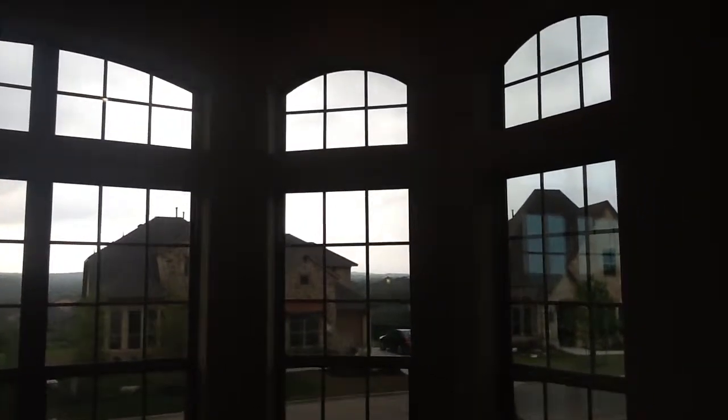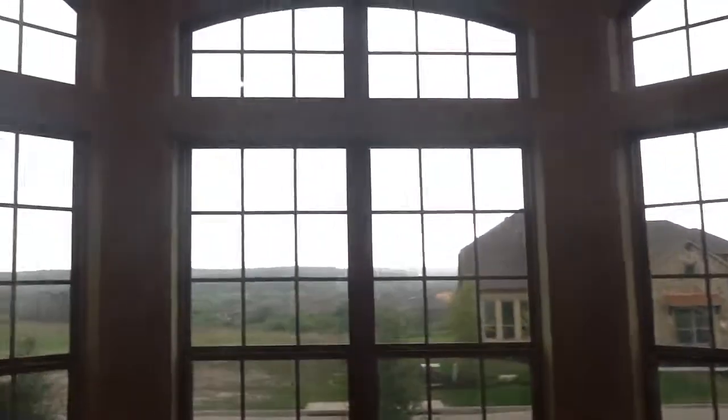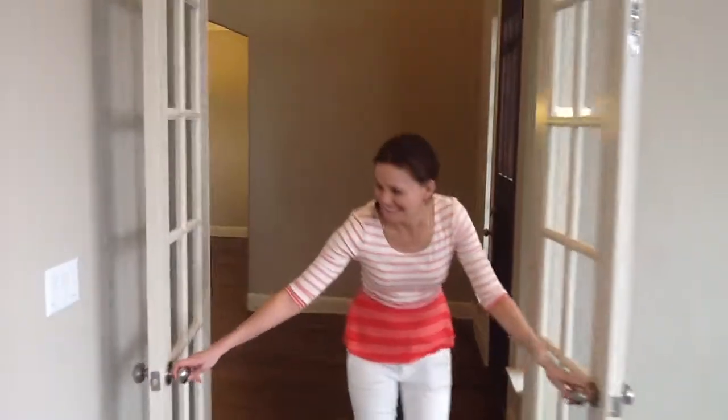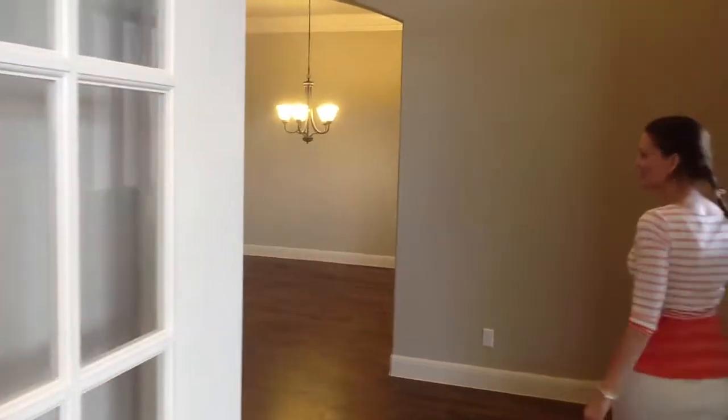A lot of natural sunlight in here. And the doors to here are actually glass pane doors. So thank you Macy. Okay, so we'll sign off and we'll go to the family room.